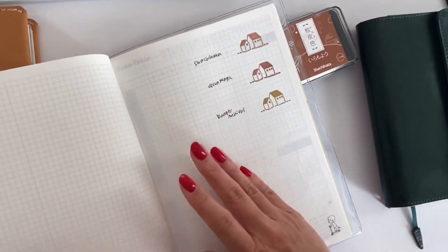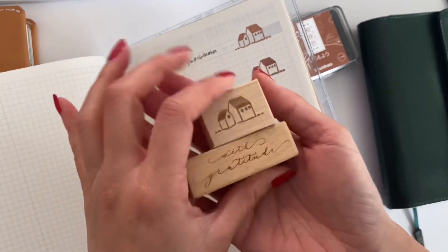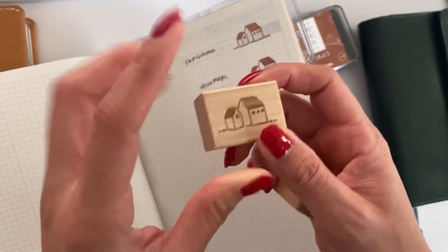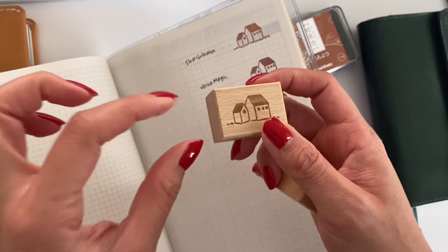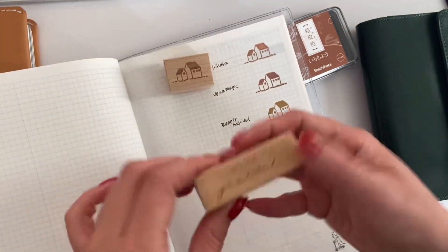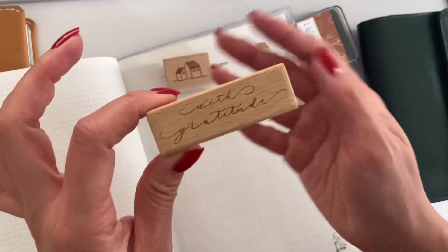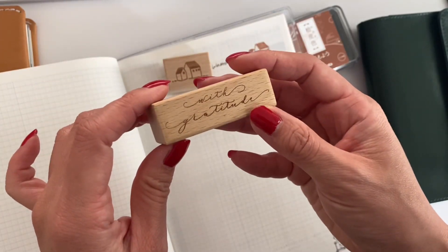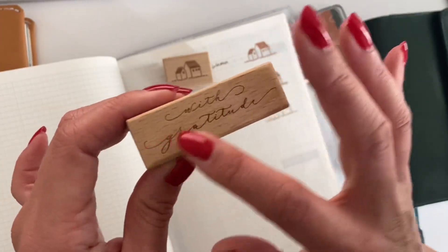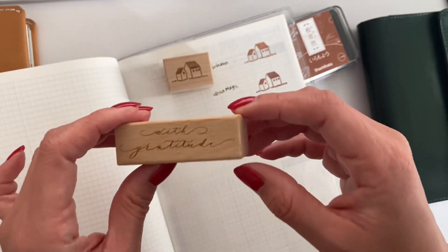That leads me to my two favorite stamps I've been using this month. The first is the Penny Faye house stamp — I got this from Journal Pages and it came with a pack of three, including a single house and one that's a cluster of houses. I love that. The next stamp I've been loving is the With Gratitude stamp — I used it in my A5 Hobonichi Day Free setup video. I just love how dainty the script is; it adds a little something extra to any journal spread.